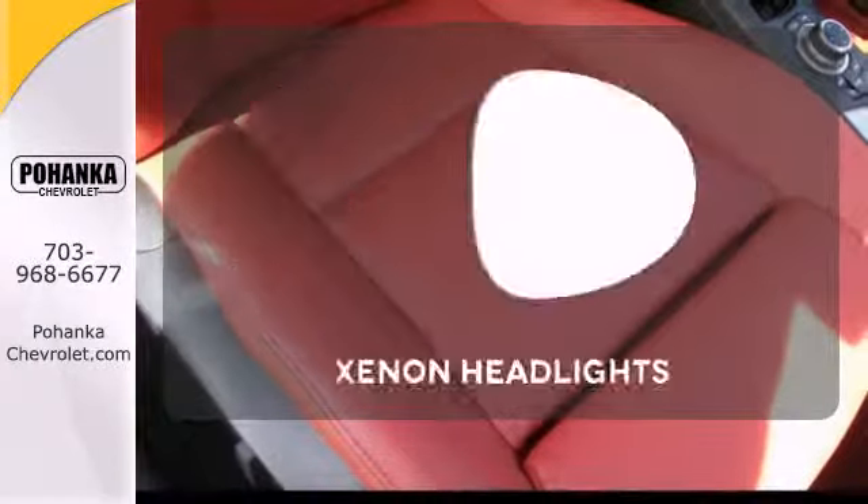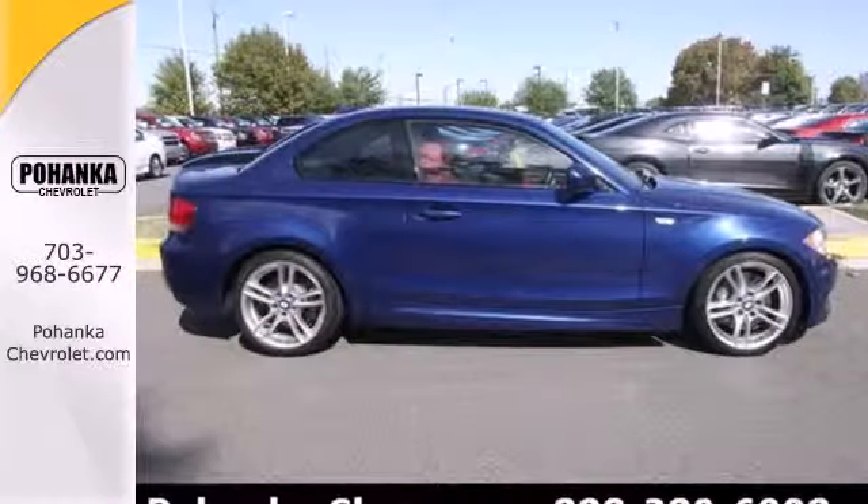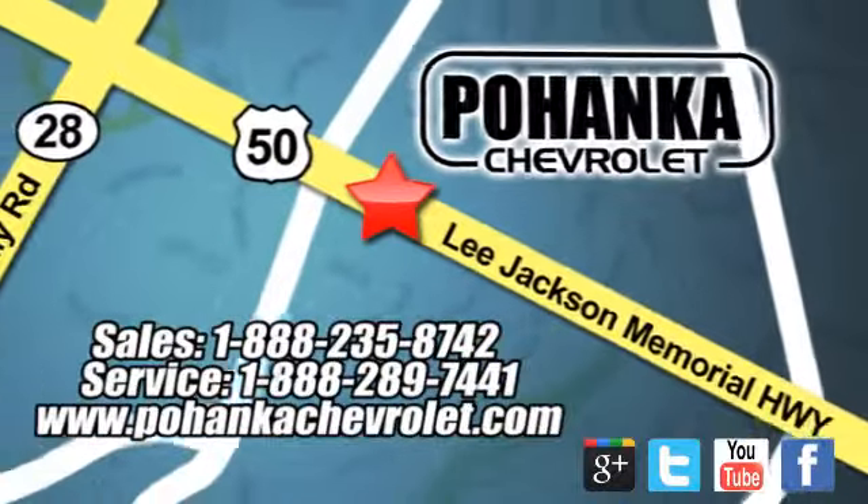The climate control lets you set the temperature exactly where you want it. The Xenon headlights shine brighter for better visibility. For 2011, the 1 Series has more power and increased fuel efficiency. Couple that with BMW's legendary engineering and you've got an unbeatable combination.